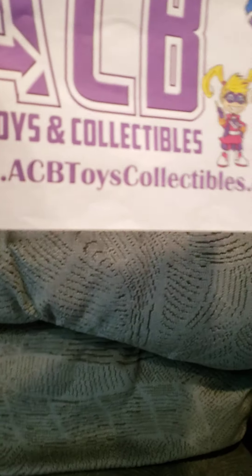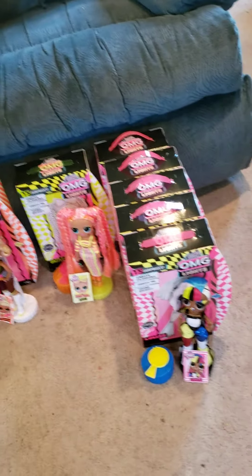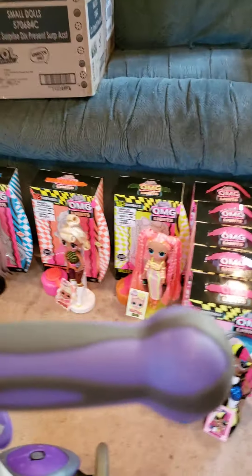We have opened all of the OMG dolls: we opened Angels, we opened Dazzle, we opened Speedster, and last but not least, we opened Groovy Babe. You can get these all at www.acbtoyscollectibles.com. Check back with us next time to see what's in the rest of those boxes, because we've got more LOL surprises to come. This was just part two — we're doing a part three. Bye-bye, guys!